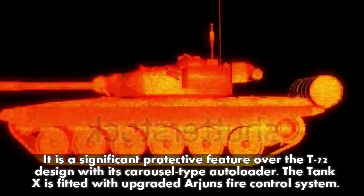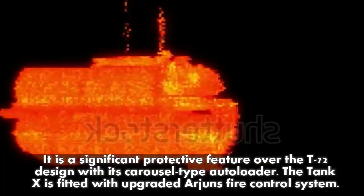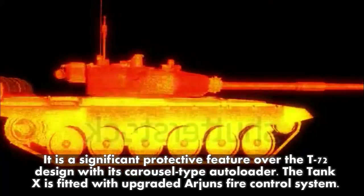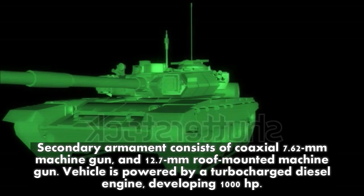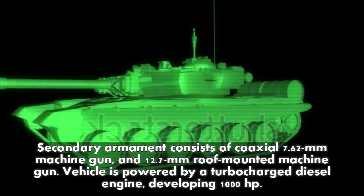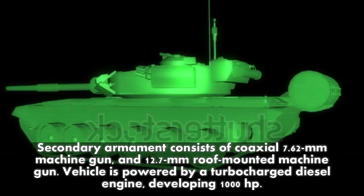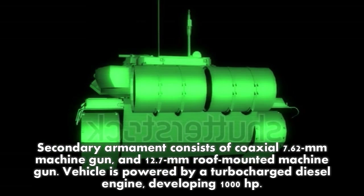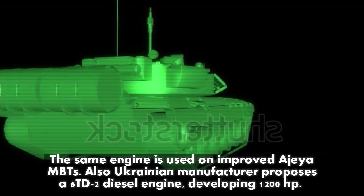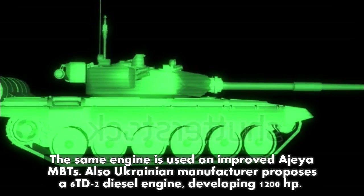The Tank X, unlike the T-72's carousel-type autoloader, uses an upgraded Arjun fire control system. Secondary armament consists of a coaxial 7.62 mm machine gun and a 12.7 mm roof-mounted machine gun. The vehicle is powered by a turbocharged diesel engine developing 1,000 horsepower, the same engine used on the improved Ajeya MBTs.